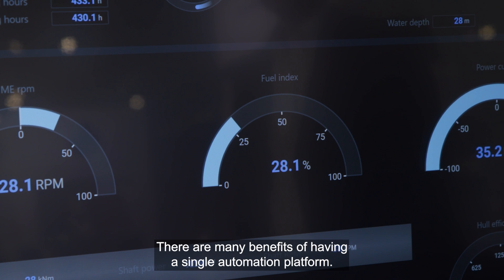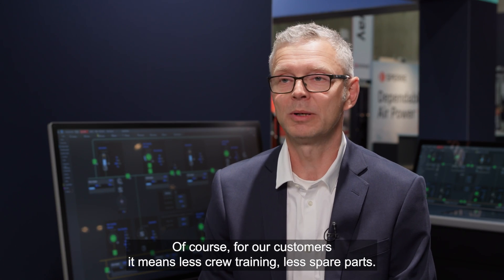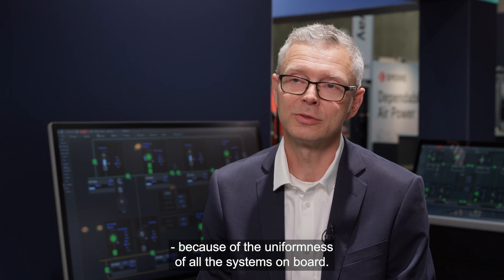There are many benefits of having a single automation platform. For our customers it means less crew training, less spare parts. When you have a service engineer on board, they know all of the systems because of the uniformness of all the systems on board.